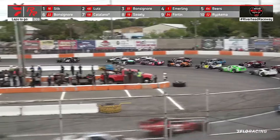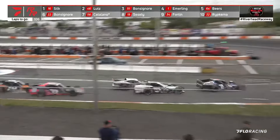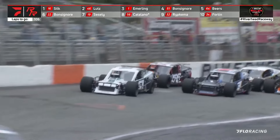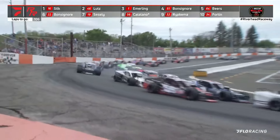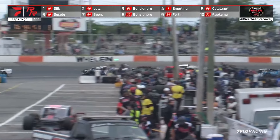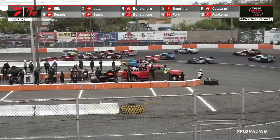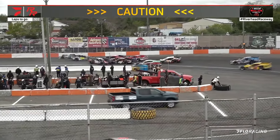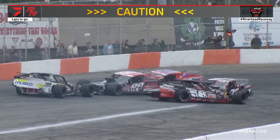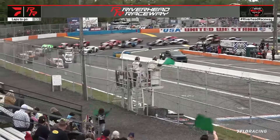Bonsignor looks pretty strong on the outside of Patrick Emmerling, and here comes Austin Beers with him. Bonsignor nearly collects the outside wall off turn four — gathered it back in. Emmerling is sideways and out of shape. Three wide behind them. Here comes Trevor Catalano to the top side. Here comes Anthony Cessley down on the apron trying to challenge Austin Beers. Contact — and around goes the 56 of Catalano. A bunch of cars get involved: the 32 of Tyler Rivkema, Brody with damage, the 88 of Roger Terbush and Tyler Catalano in it as well. Mark Stewart had debris that had to be removed before the restart.